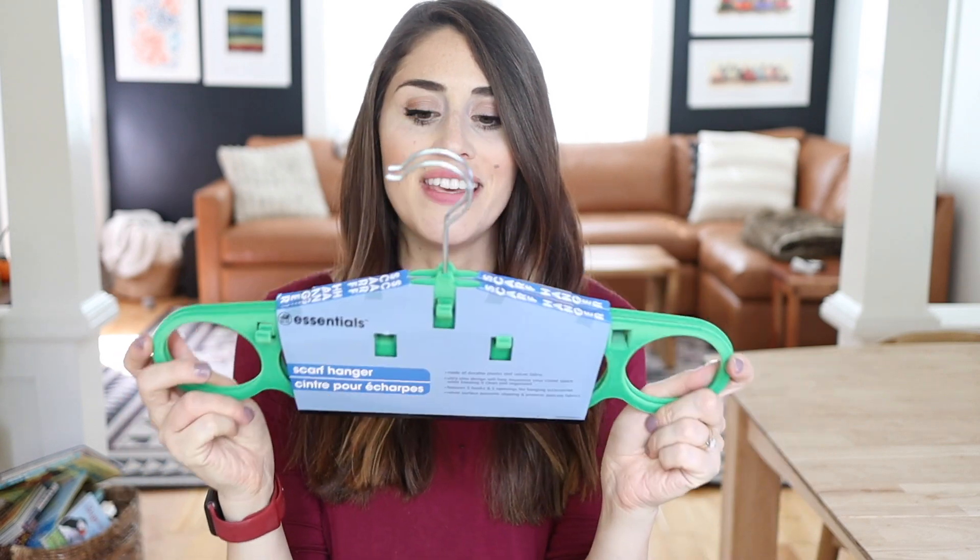We're going to start with some things that are for organizing the closet. I am pretty good about being minimal with my clothing and my wardrobe, but I still find that closets, wardrobes, and dressers can get disorganized and messy. Your wardrobe is really only as effective as it is when it is organized — when it's disorganized, it's not really doing what it needs to do for you.